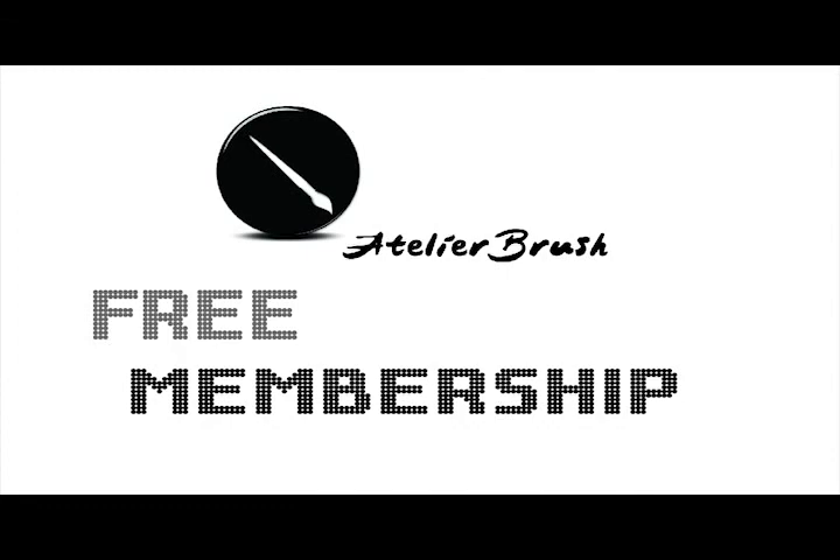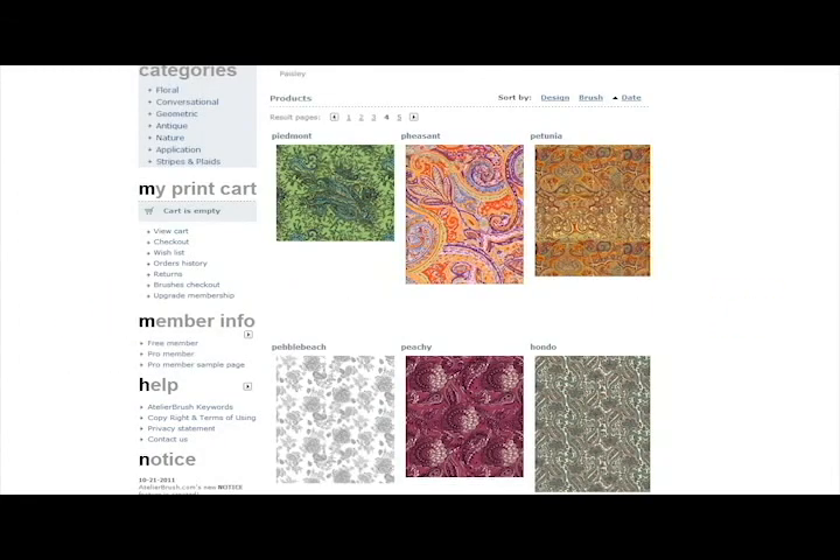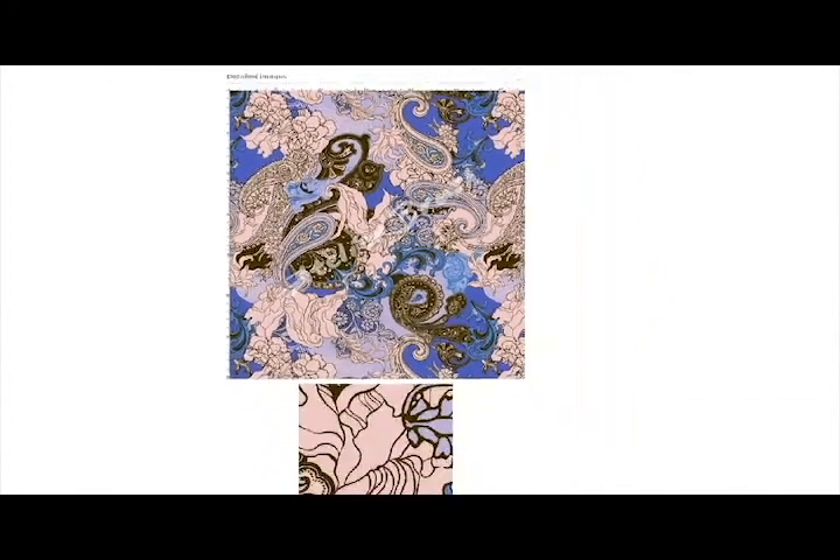To view a print in detail, or to purchase or modify a print, you must upgrade to Pro Membership. Pro members are given full access to the site's textile print collection, as well as access to all of our additional services.